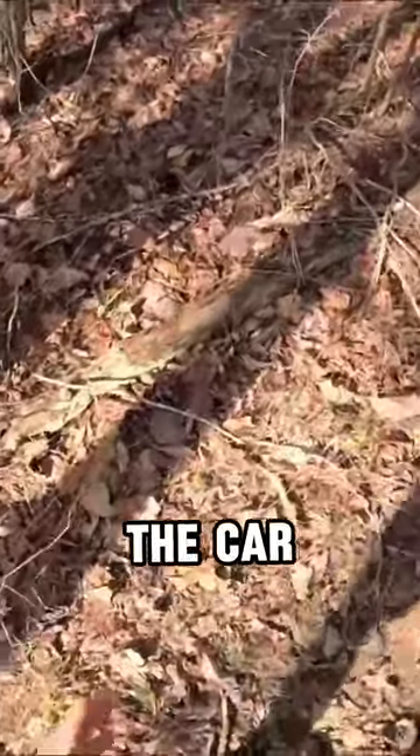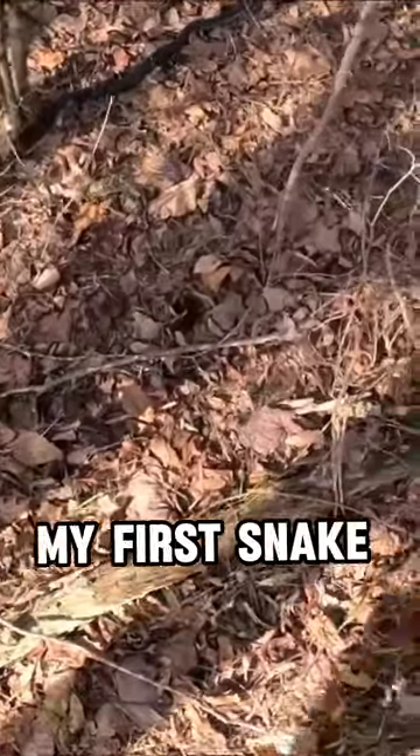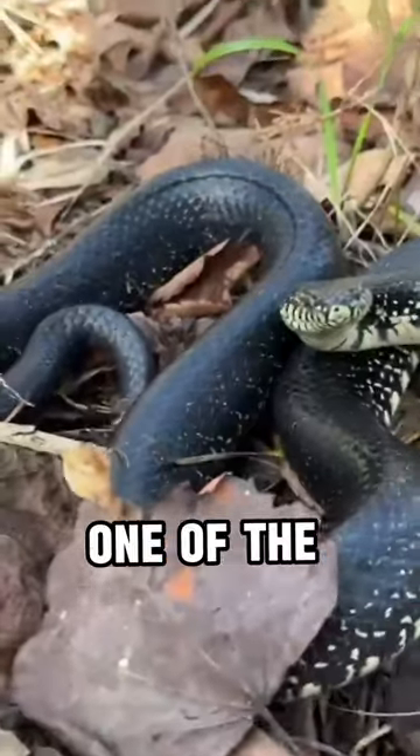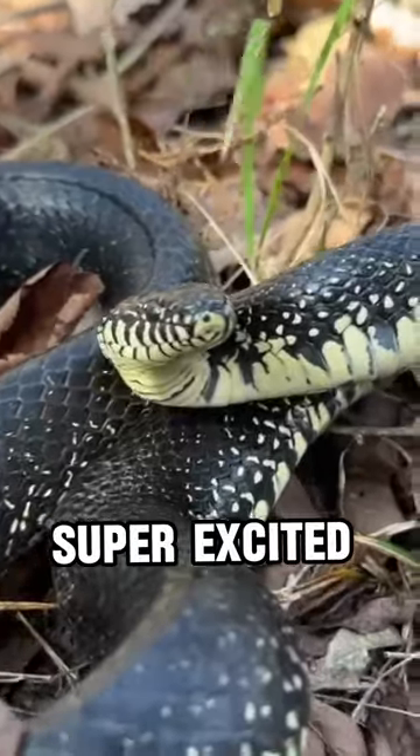On my way back to the car, I came across this super unexpected find. It was actually my first snake of the year. This was one of the largest and most beautiful black kingsnakes that I found at this spot, so I was super excited to see this guy.